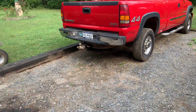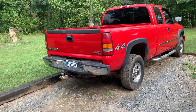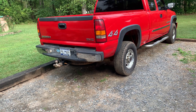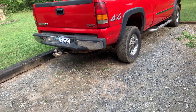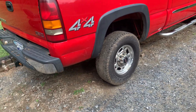Welcome back to another video. This is going to be reasons why the GMT 800 is one of the best old trucks you can buy. If you want to check out the video after this one, it's going to be a sequel — reasons why you shouldn't buy one of these trucks and everything wrong with them. But we're going to go over the good in this video, why you should own one.